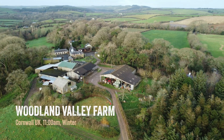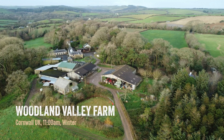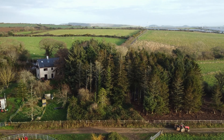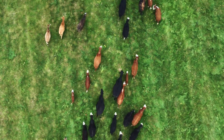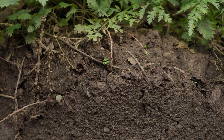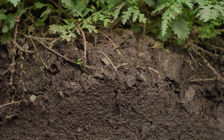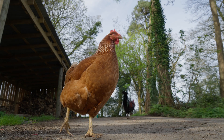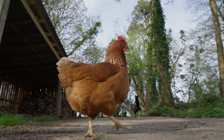My name's Chris Jones. I'm the owner of Woodland Valley Farm and lead partner in the Cornwall Beaver Project. We are a regenerative farm, which means we produce food in a way that improves our soil and biodiversity. We really want to look after our soil — it's absolutely our life support system. But we haven't always farmed this way.